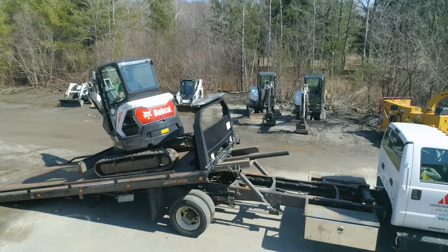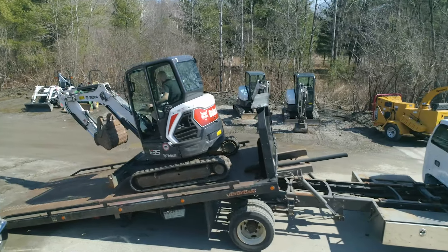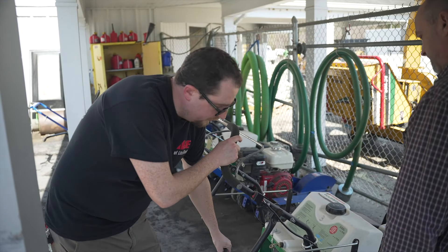From pressure washers to carpet cleaners, excavators, wood chippers, rotor tillers, dethatchers, and aerators — we have what you need and more.